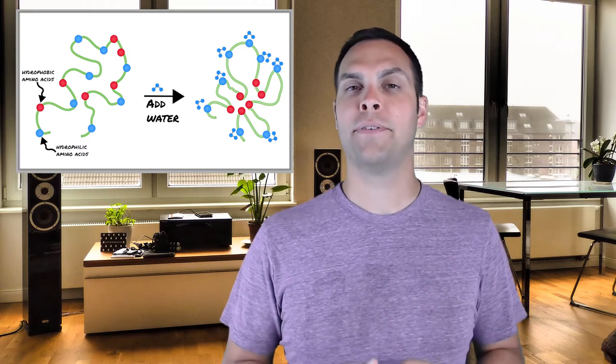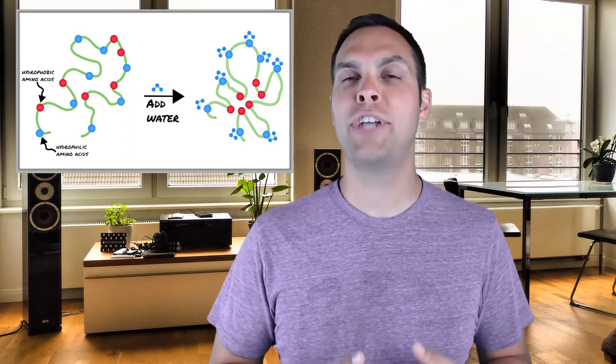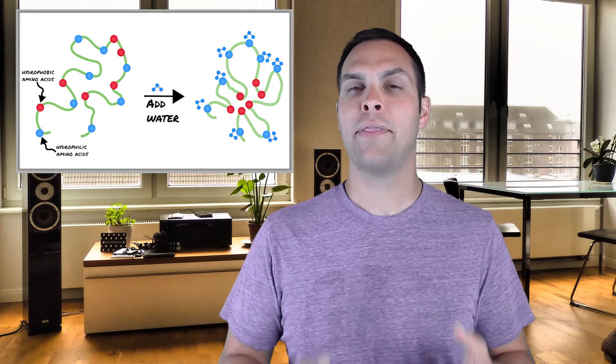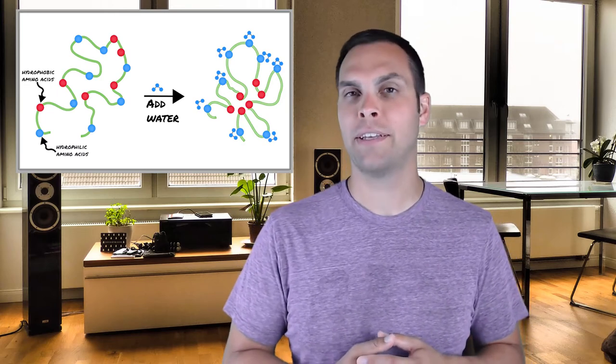When it comes to proteins, shape is essential. Proteins, once they are created, have to fold properly. They have to take on the proper three-dimensional shape in order to perform the function they're expected to do within the cell. It turns out there are four different levels of protein folding, or protein structure, that we need to discuss.